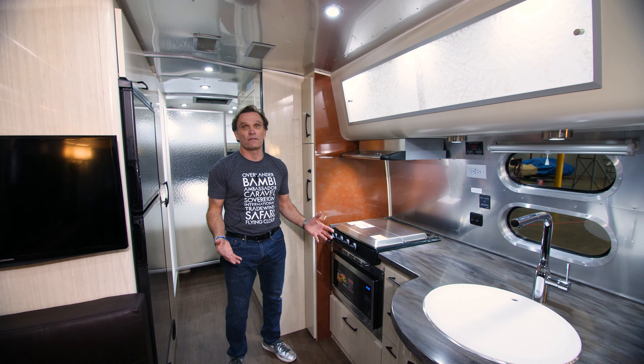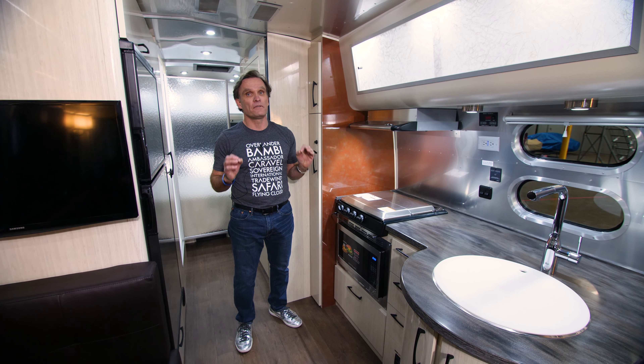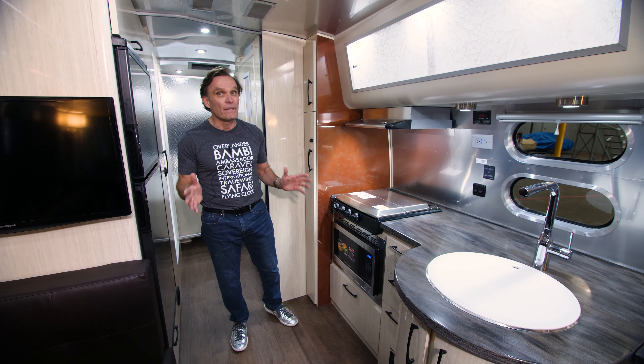For a 25-foot travel trailer, this is really going to allow you to take the provisions you want to gear up to some great meals that you can prepare, whether it be breakfast, lunch, dinner, or that midnight snack.